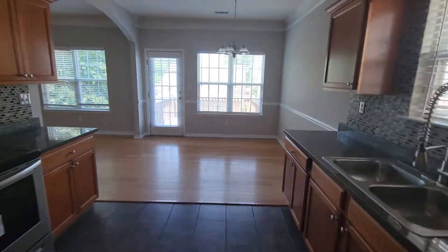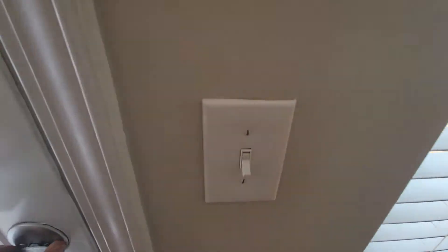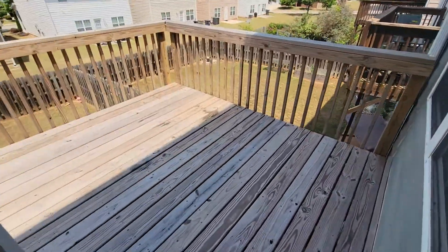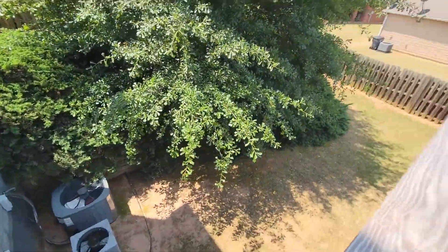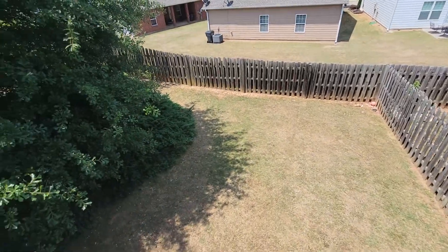Let me head upstairs, but let you take a look at the back real quick. Looks like there's a small fenced-in backyard here.